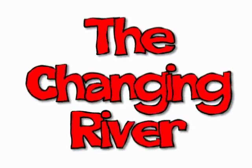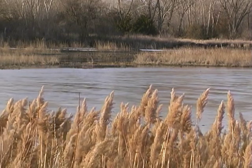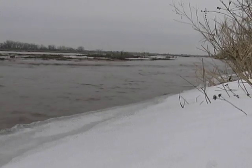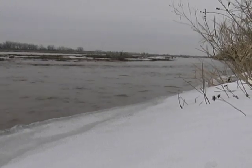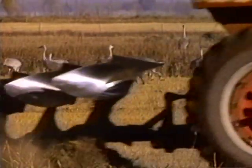The Changing River. This is how the Platte River looks today, but it wasn't always like this. Before the European settlers came, it looked different. For this segment, we're going to look at how the river is changing and the impact we humans have on the crane's habitat.